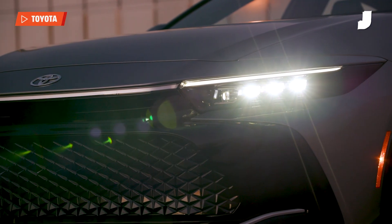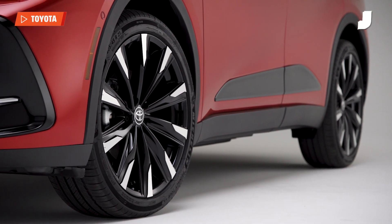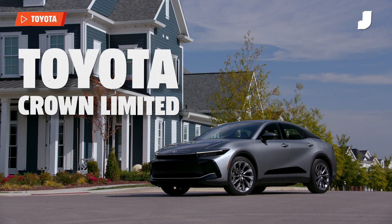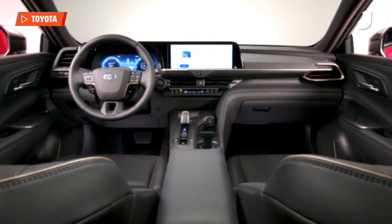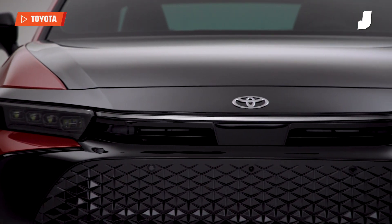The car is trying to be a lot of things to a lot of different people, and that's usually a recipe for disaster, but it kind of works here given the new trims: the Toyota Crown XLE, the Toyota Crown Limited, and the Toyota Crown Platinum. Rather than go all-in on luxury, Toyota was trying to add a bit of performance to the mix with this new Crown, which more or less explains the radical redesign.